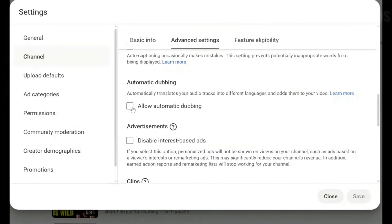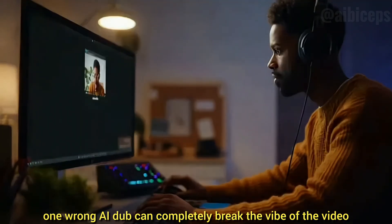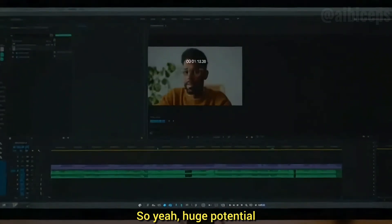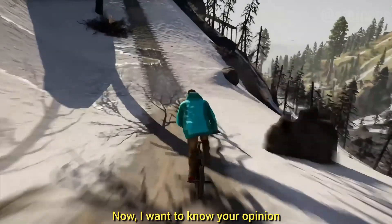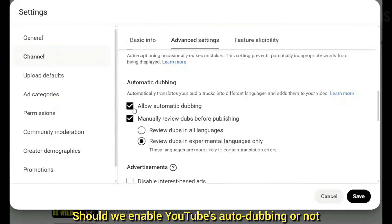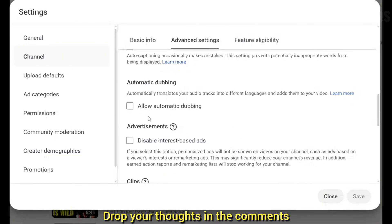Even though it's much better than before, I personally keep auto-dubbing disabled for now, because the AI sometimes messes up tone, emotion, comedy timing, and even pronunciation. If your content relies on personality or your natural speaking style, one wrong AI dub can completely break the vibe of the video — huge potential, but still not perfect. Should we enable YouTube's auto-dubbing? Do you think it's worth the reach, or does it ruin authenticity? Drop your thoughts in the comments.